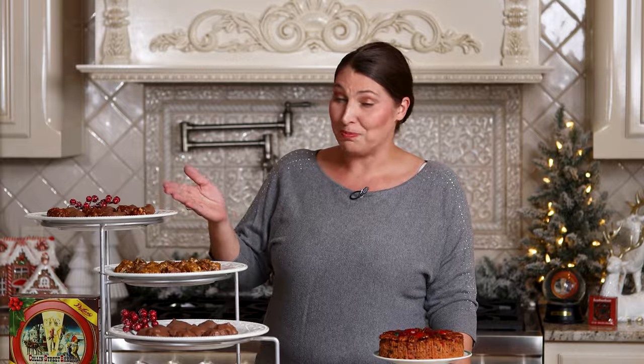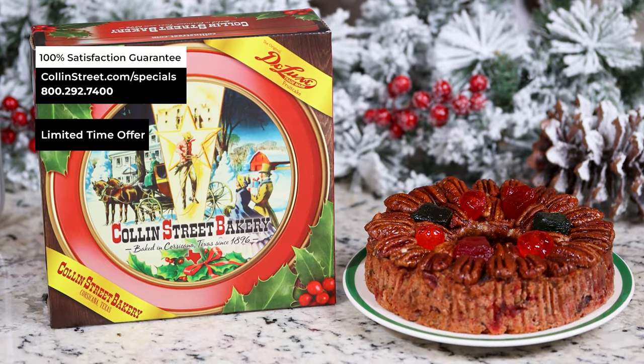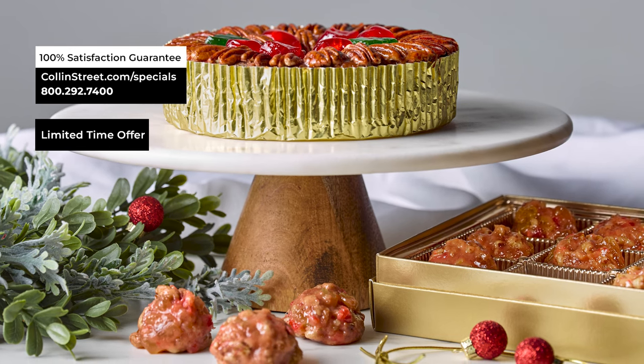You can order any of our Petites or our Deluxe in the red holly gift box today. They will be on sale until November 21, and you can order risk-free because all of our items are backed by a 100% satisfaction guarantee. So order now, don't delay.